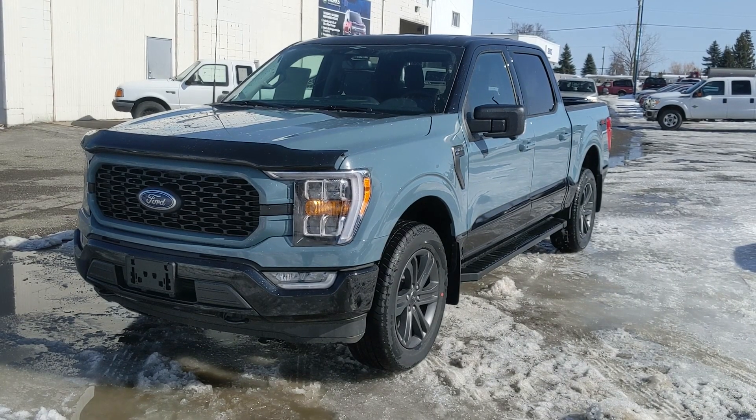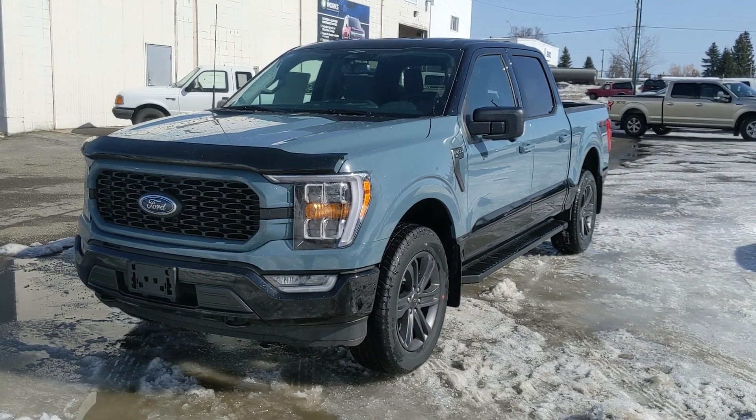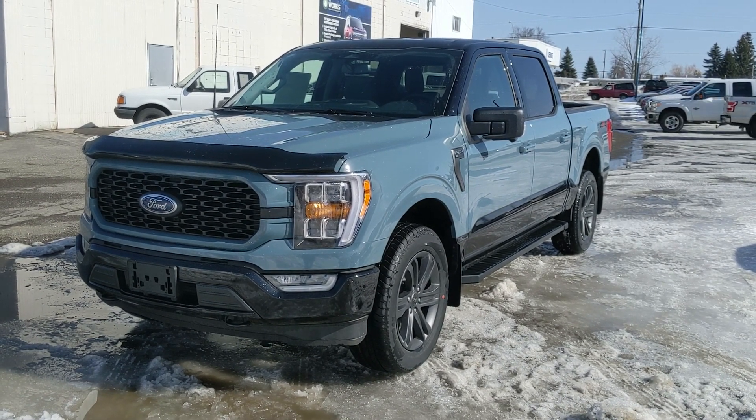If you're interested, come visit us at princegeorgeford.ca or call 250-563-8111. Have a nice day!